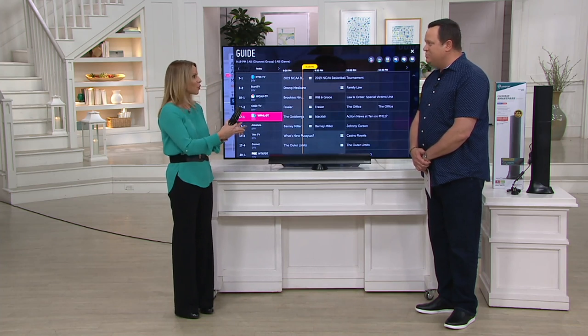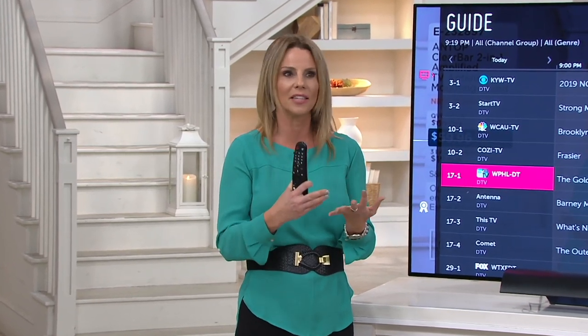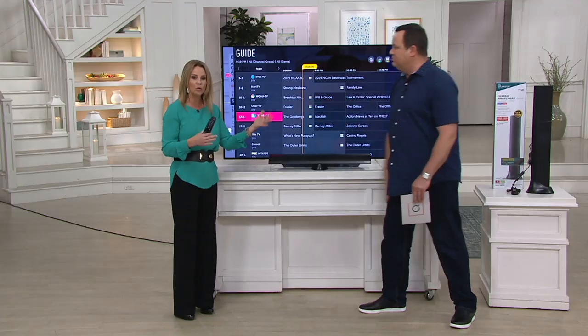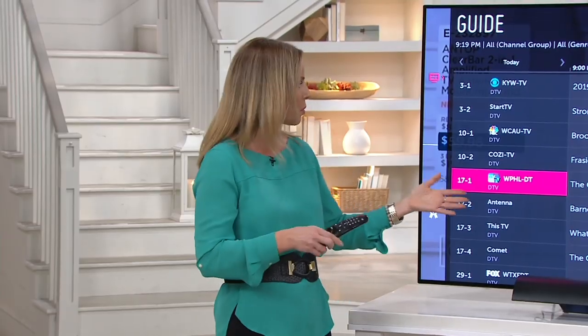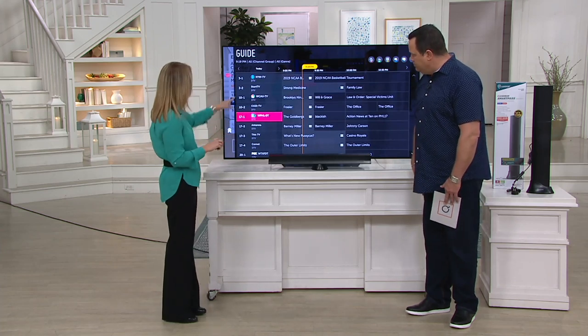So for that second, third, fourth TV in your home, for that second home that you have, you want to be able to watch things like Fox, CBS, ABC, NBC and have it be your local stations — your local stations and our favorite programs. We actually have the antenna set up here in the QVC studio and you can see the channels that we're pulling in.